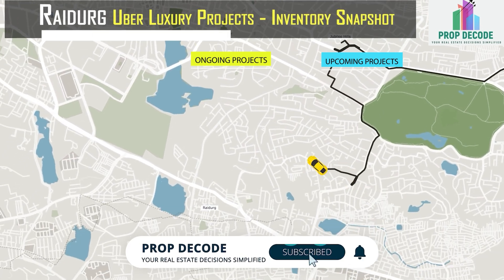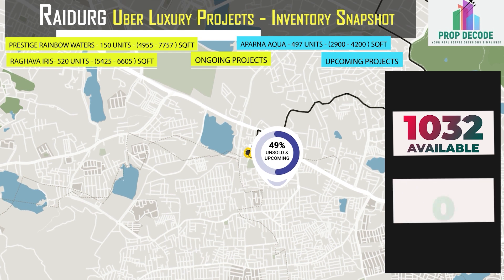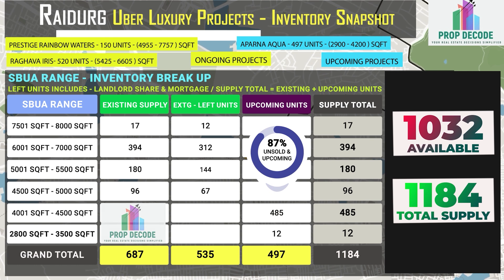In Raidurg, 1,032 units are available against a total supply of 1,184 units. Let's look at the existing inventory breakup SBUA range-wise, and also the upcoming inventory of 497 units.